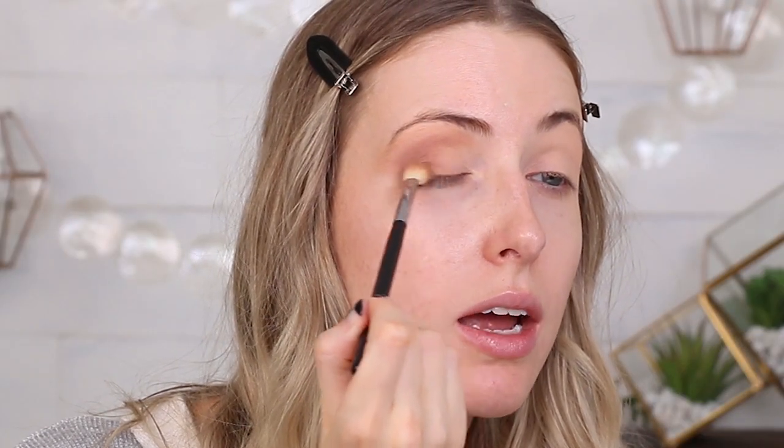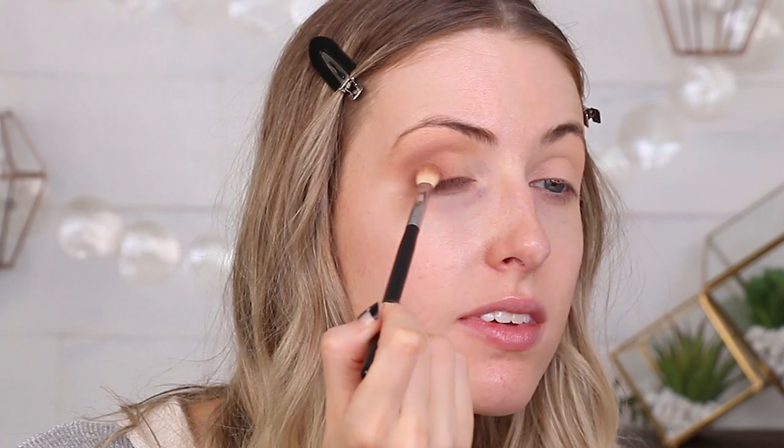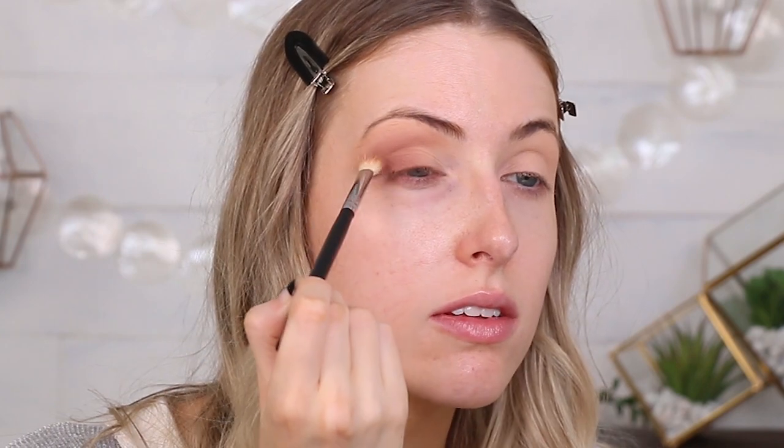I want to see how patchy this is gonna be — is it gonna go on super smooth? Is it just gonna be a pain to blend out? You can see I'm barely putting any pressure on this, just building really slowly. It's a little tricky to blend if you're trying to get any sort of precision. I've been blending this for a number of minutes and I'm getting a little frustrated. It's not terrible, it's just not my favorite.